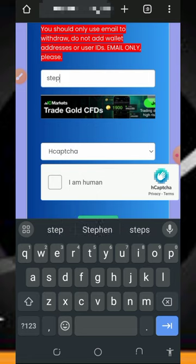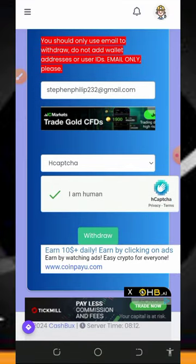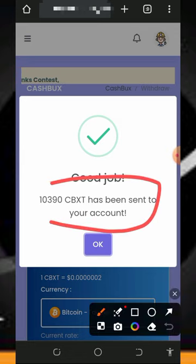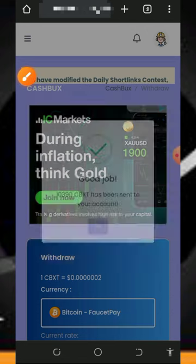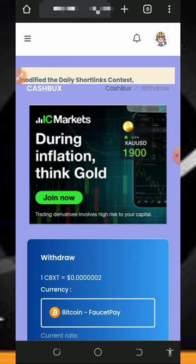After checking the details, scroll down and enter your FaucetPay email address. Verify you're not a robot, then scroll down and tap the Withdraw button. You'll see a confirmation that the withdrawal has been requested and the amount has been sent to your FaucetPay account — up to 1,500 Solana satoshi. Make sure you have a FaucetPay account to receive your withdrawal instantly.